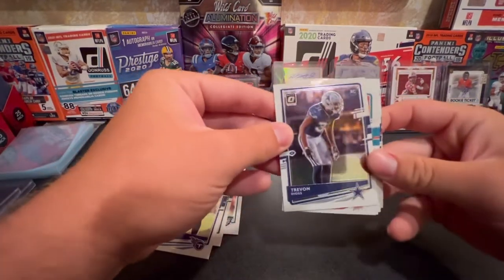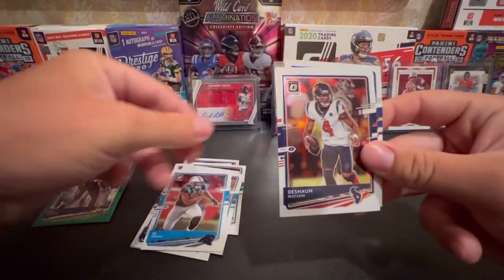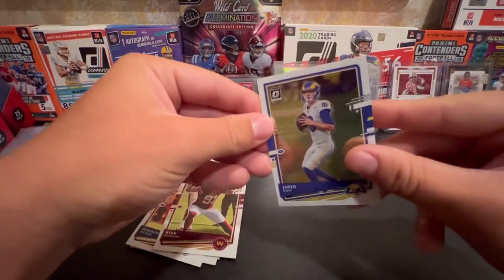Lazer. Javante. Mike Gasicki. DJ Moore. Sean. Ryan Kerrigan. Finishing off with Jared Goff.